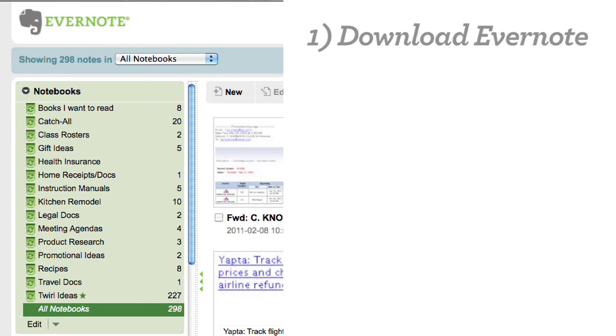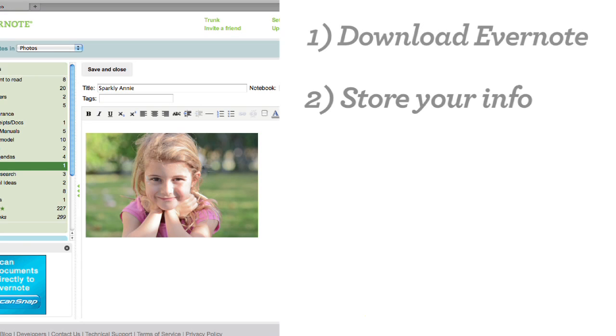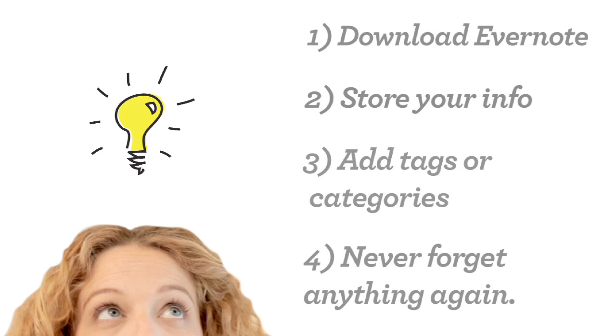So, to start using it now: download Evernote to your computer, phone, or tablet; start storing information by emailing, clipping, or dragging to notebooks; add tags or categories for easier retrieval; and never forget anything ever again — well, anything that you store in Evernote, that is.